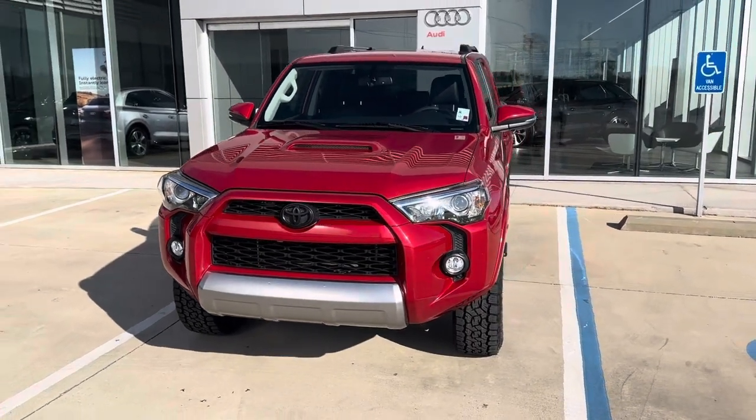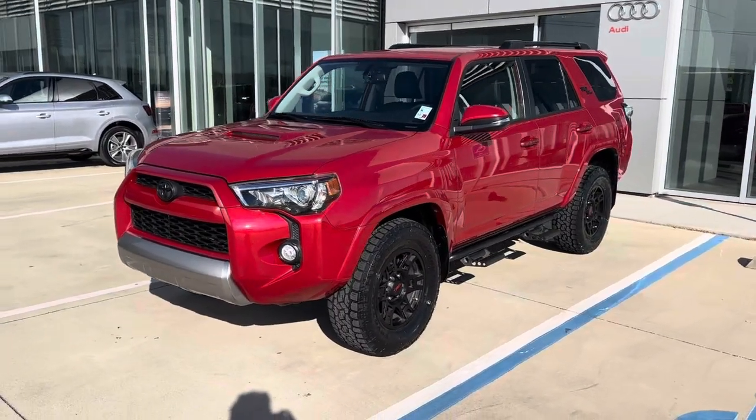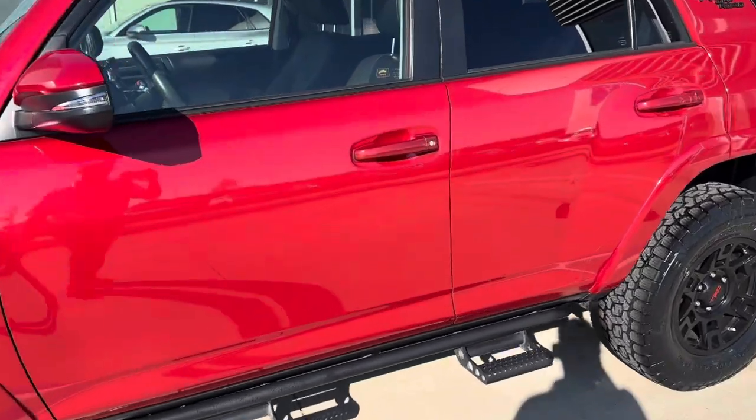It's just completed its service with us. We've got brand new tires on it. This one has the side steps added, so that is very helpful. Got the backup camera. Wonderful color combination, very aggressive.